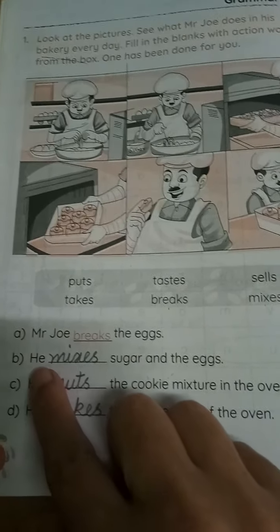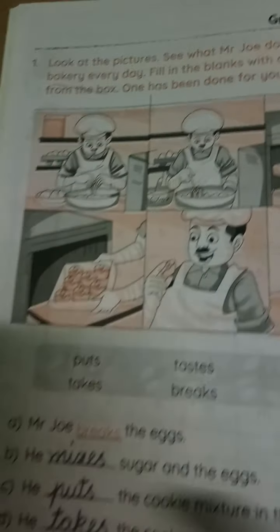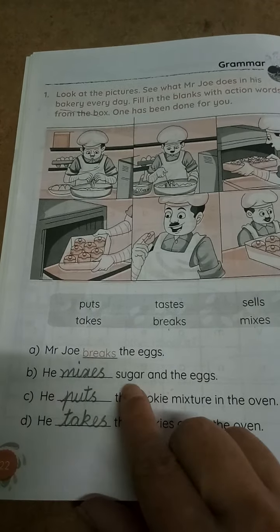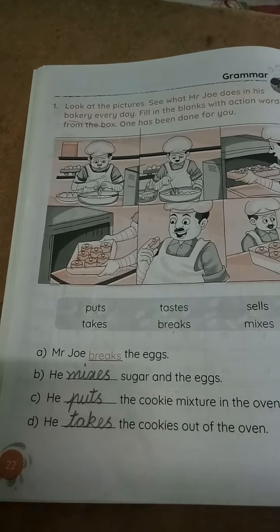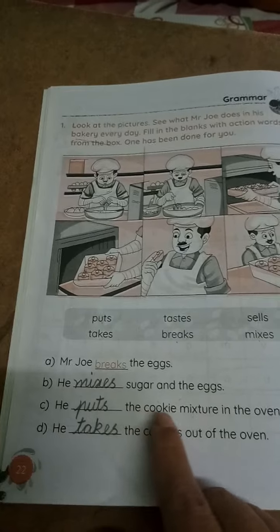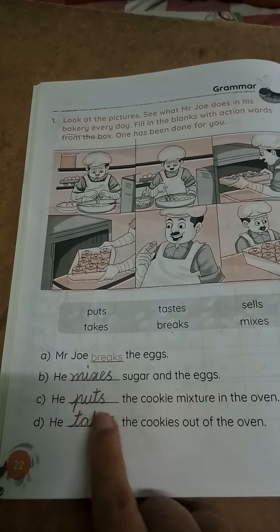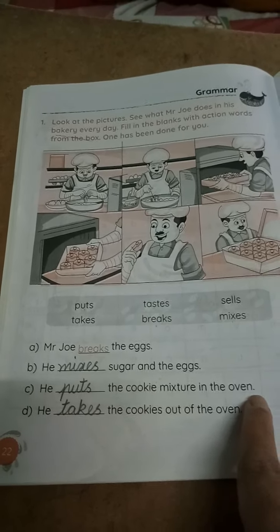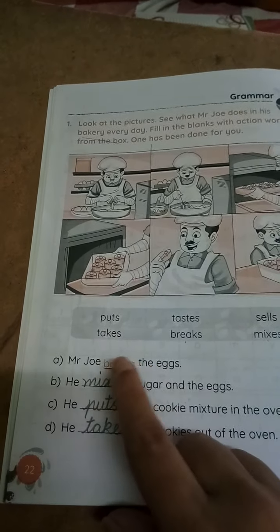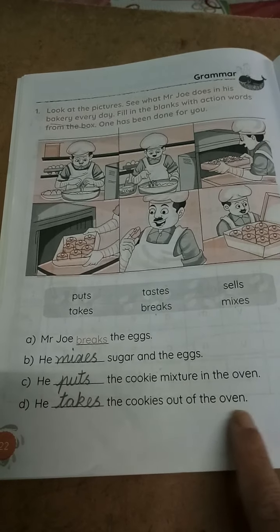Next: He dash sugar and the eggs. In second picture, what he is doing? He is mixing. Mixes — M-I-X-E-S. He mixes sugar and the eggs. Next, third one: what he is doing? He is keeping inside the oven. He dashed the cookie mixture in the oven. He puts — P-U-T-S. He puts the cookie mixture in the oven. Next: He dashed the cookies out of the oven. What he is doing? He is taking out. He takes — T-A-K-E-S. He takes the cookies out of the oven.